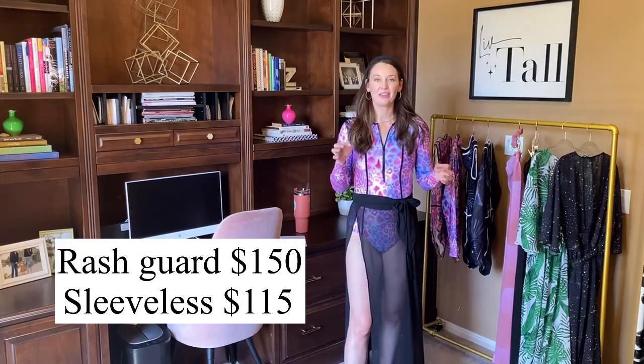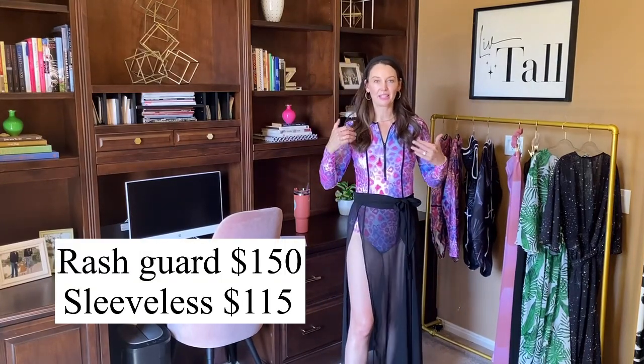The price: the long-sleeve rash guard is $150 and the sleeveless is $150.